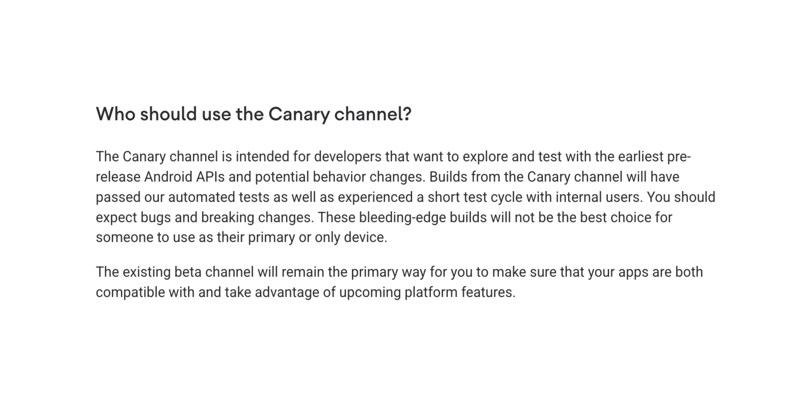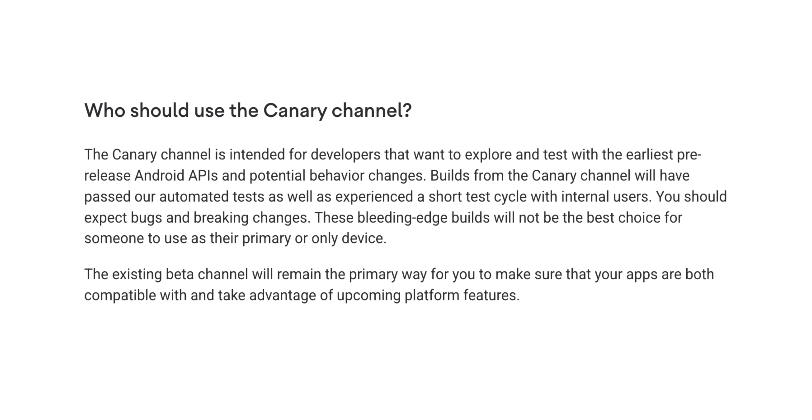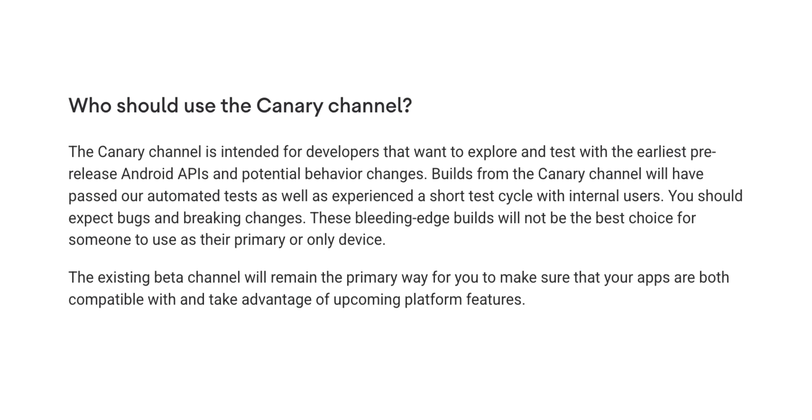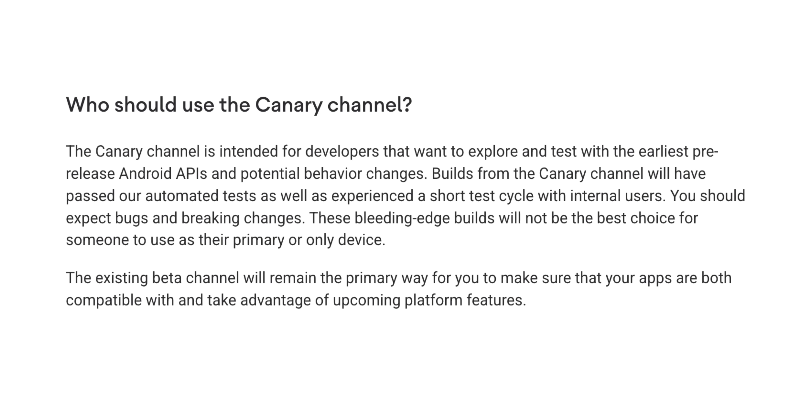Android Canary is the solution for this, or at least that's what Google thinks. This instantly reminds me of those nightly ROM updates. You might get little updates, tweaks, tuning enhancements, and you could effectively see Android evolve in real time now.